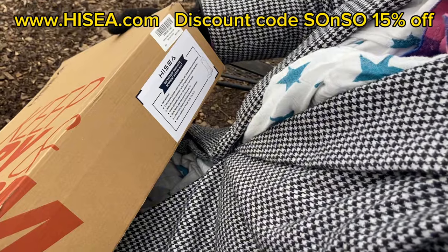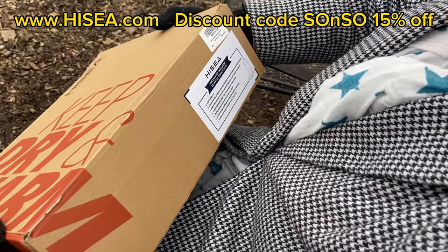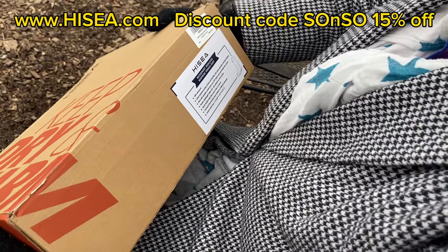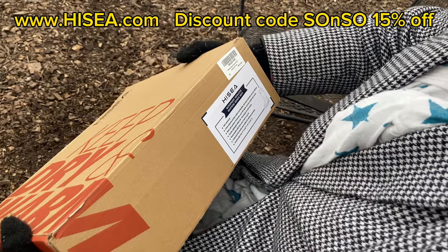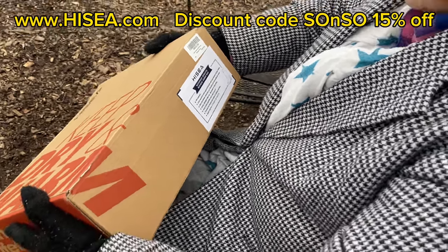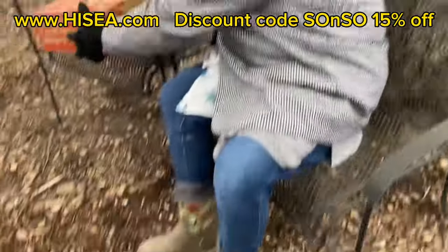Lightweight rubber anti-slip outsoles for solid traction — boy, I need that around here. Sturdy handles make them easy to take on and off. Plush footbed for additional warmth and comfort, rated from negative 4 to 68 degrees. That is awesome!